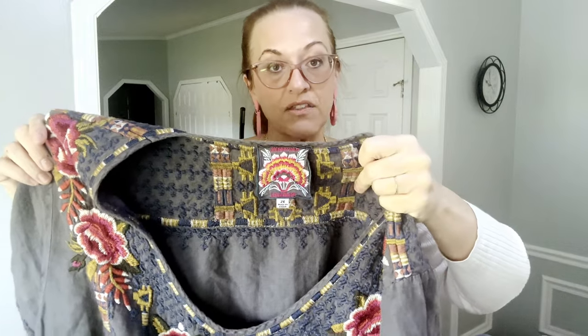The best find of the full week was this Johnny Was plus-size tunic — it retails for $348 on their website currently. I'll probably list it for half of retail. It's linen with tons and tons of embroidery, so gorgeous. Johnny Was always has embroidery right on the tag — pink letters. Plus size sells for more, but you definitely want to pick it up no matter the size. I got this for $4.99.